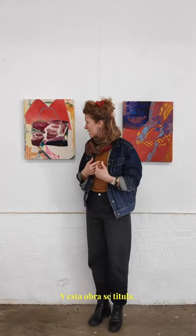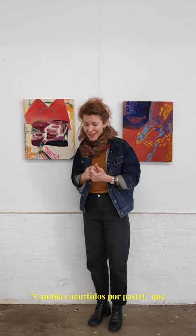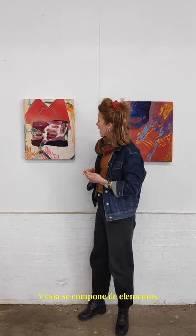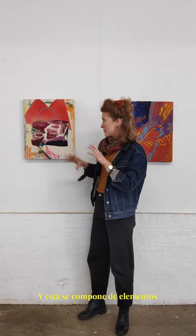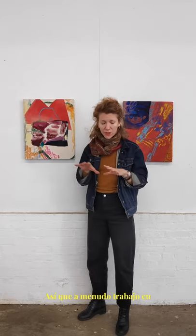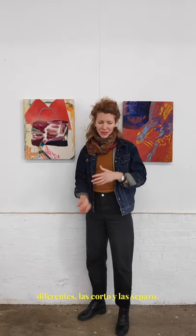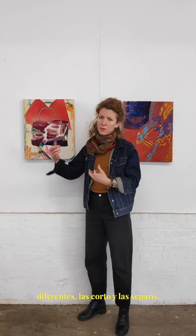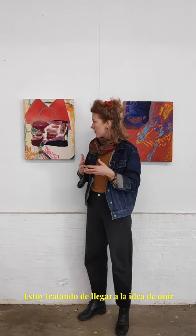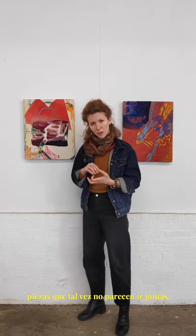This work is titled Trade Pickles for Pie, which is also a line taken from a poem. It's composed from very disparate elements. I'll often work on the ground and layer parts, cut them up, pull them apart — trying to get at this idea of marrying pieces that maybe don't seem to belong together.